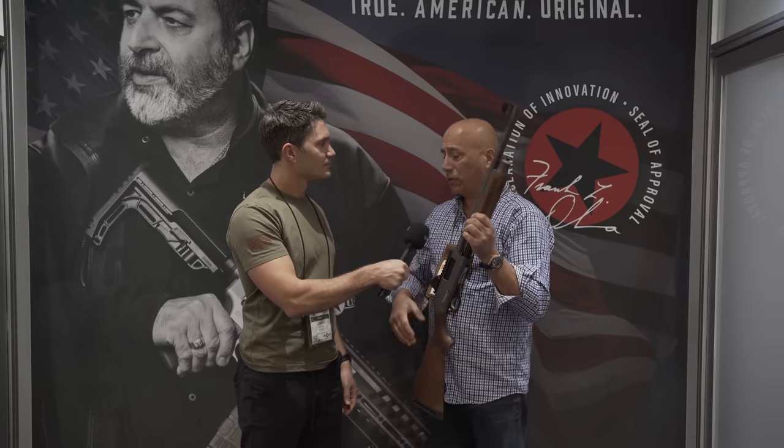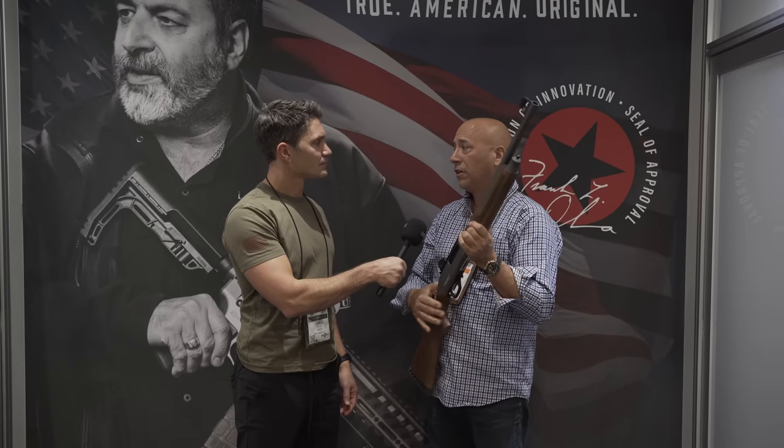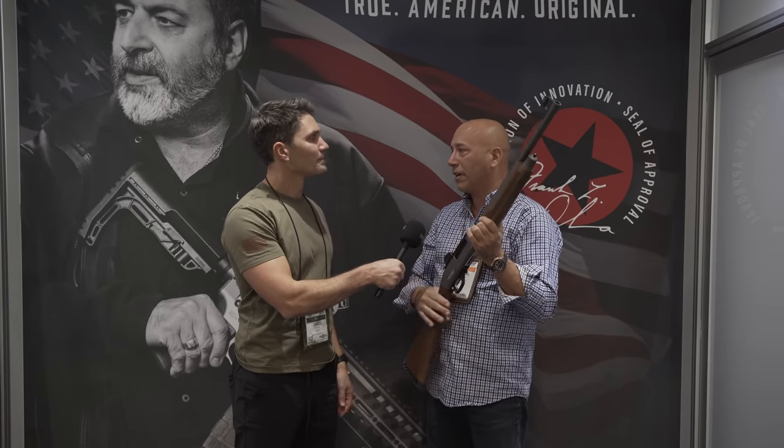Exactly what you said, James. We're an import company and we try to find really high quality products and good manufacturers, represent them and also represent the customer, bring the goods here and make them available to them.